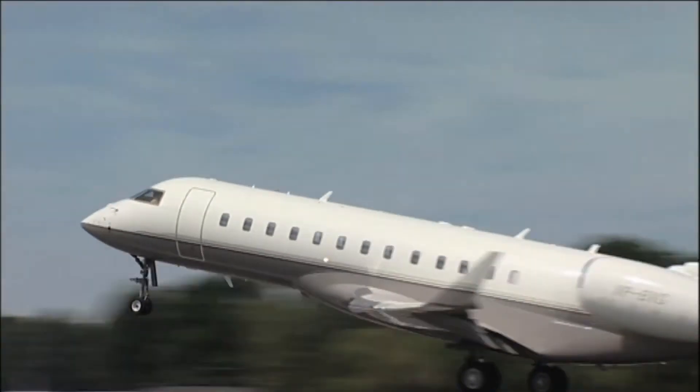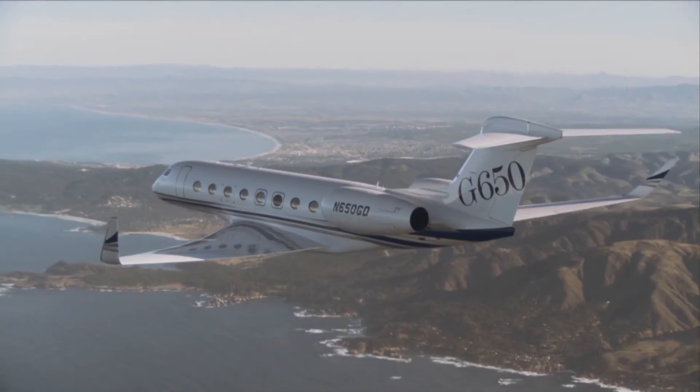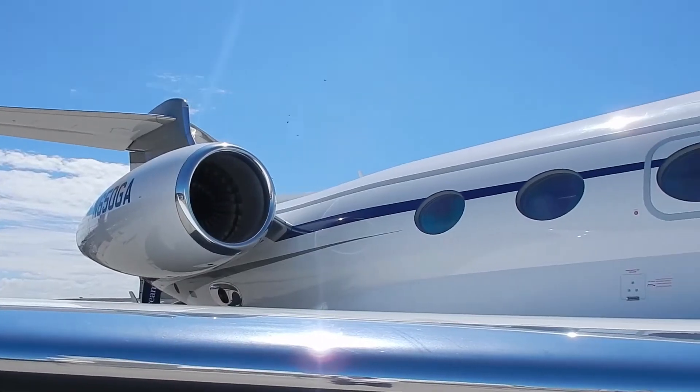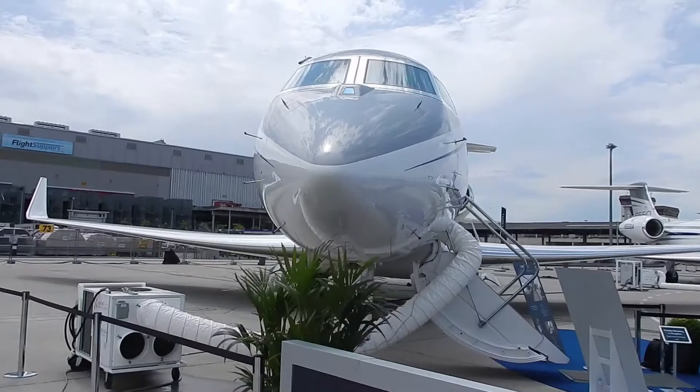Corporate Care is extremely successful — we have over 70% of the business aviation fleet covered by Corporate Care, which represents over 2,200 aircraft. It's the most successful program in business aviation, designed by Rolls-Royce for the business aviation customer.